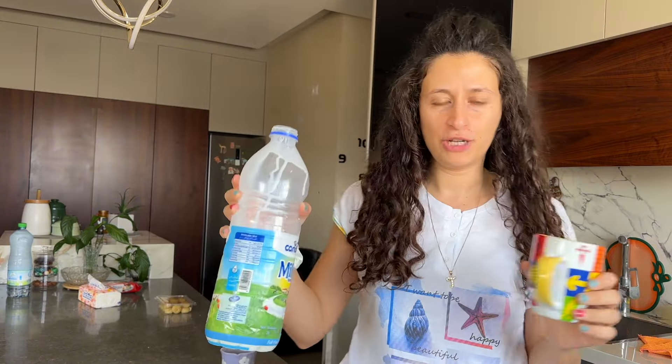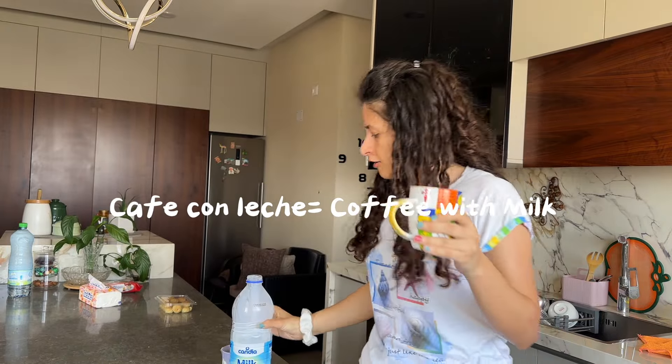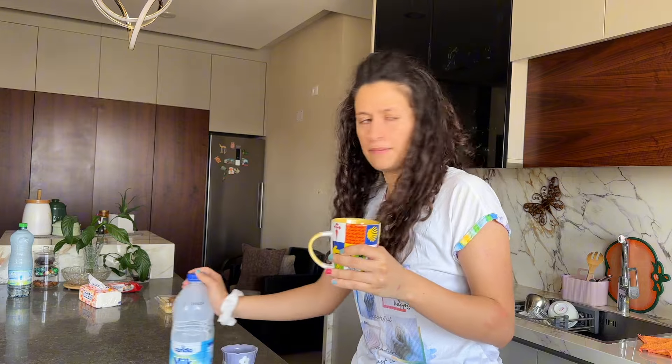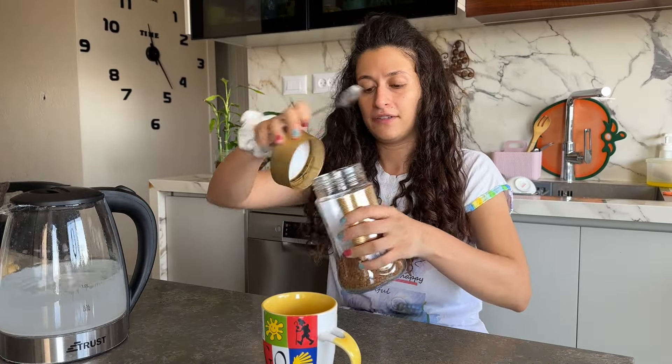Por supuesto, necesito leche porque mi café normalmente es café con leche. Un poquito de leche, y preparar el agua también. Necesito agua caliente también. Vale, todo esto listo — vamos a poner mi café.